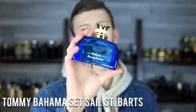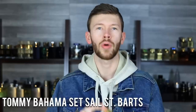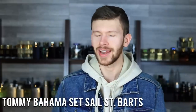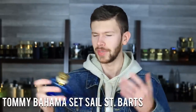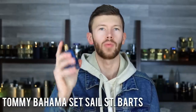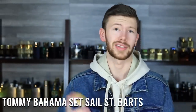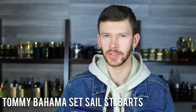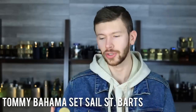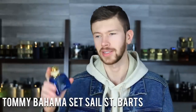Next up we have Tommy Bahama Set Sail St. Barts. I've been using this heavily for a long time. This is the perfect scent to take on vacation, especially a beach vacation. Spray your beach towels — it gives them such a nice tropical, vacation-y, margarita smell. It's salty, it's limey, it has a little booziness. A very well-done scent for basically $20 at discounters and rack stores. Apply it heavily since it's not the best performer. Spray the beach towels, spray the room you're staying in. Love this stuff.